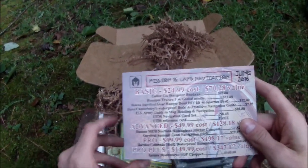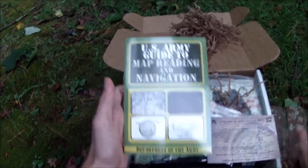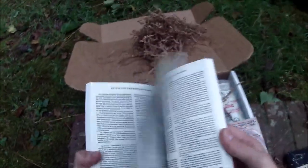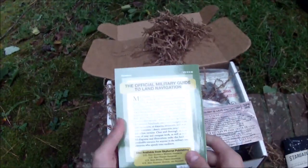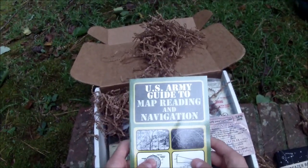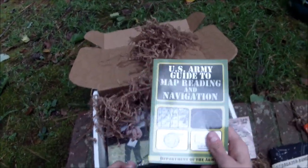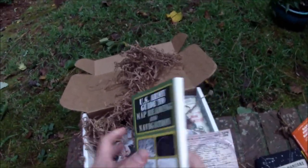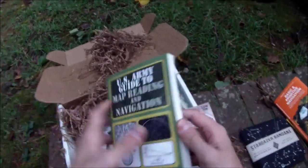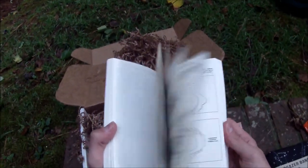Then we have the US Army Guide to Map Reading and Navigation. What could I say about this that wouldn't be completely pedantic? This is the guide — the bible to doing this stuff. Who's better at this than the United States Army? I see this sort of stuff at Army Navy surplus stores all the time, sometimes overlooked. There are apps for this now, but this is tried and true — no electronics required. I'll probably not read this whole book, but I could definitely see myself referencing it while testing out some of this gear.